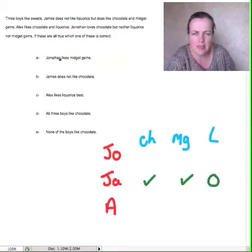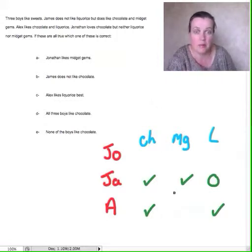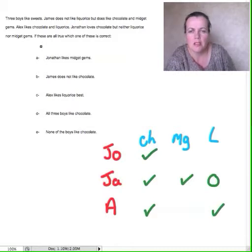Alex likes chocolate. And what else does Alex like? Alex likes chocolate and licorice. We don't know whether he likes midget gems or not — I don't think we need to put it down. And then Jonathan loves chocolate, but neither licorice nor midget gems. So of these, which are all of these true?